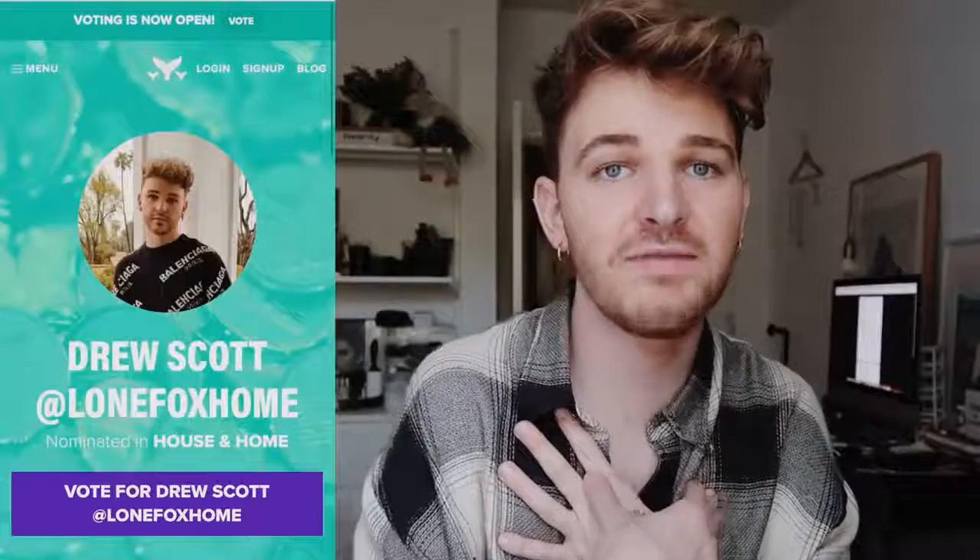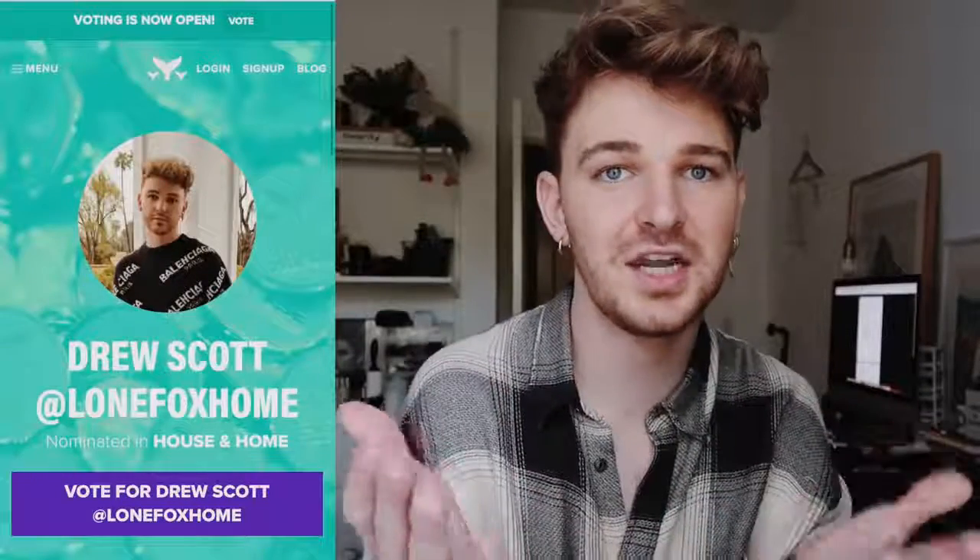There are 12 people per section, and I'm in the house and home category for Lone Fox Home. This channel is nominated for an award! If you'd like to vote, please do so — I'm going to leave the link in the description box below. You can vote once per day, and you get an additional vote if you share your vote across social media, so make sure to share on Twitter or wherever it allows. I cannot believe this — I think we should definitely try to win!